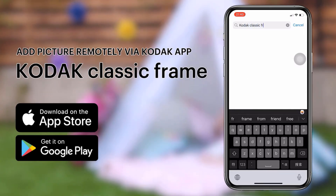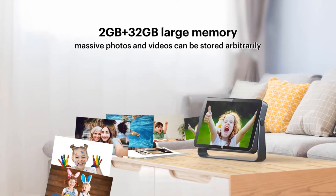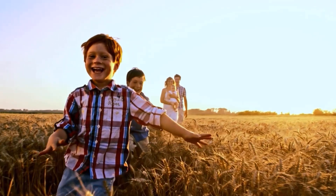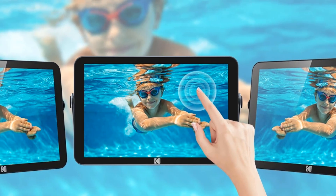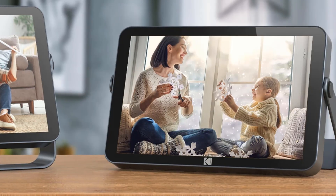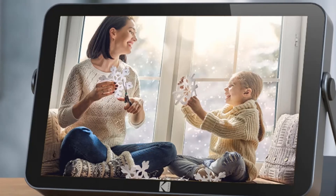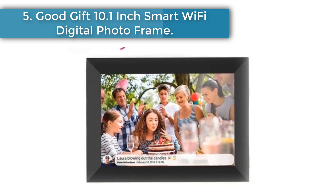The photo frame supports JPG, JPEG, BMP, and PNG image formats, as well as MP4 video formats. With the Fujiri Wi-Fi digital photo frame's LCD touch screen, you only need to connect to Wi-Fi, download the Frameio app, and connect using the sharing code on the frame to share wonderful moments. There are no application or subscription fees. It's suitable for different scenes including birthdays, weddings, graduation ceremonies, and family gatherings.